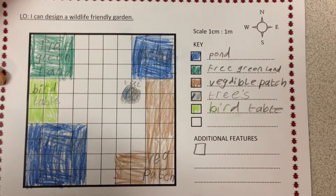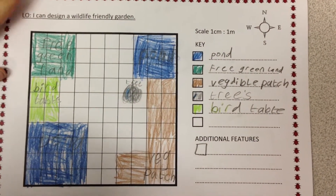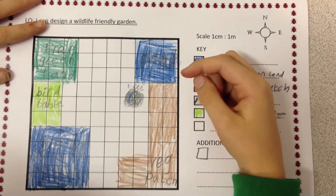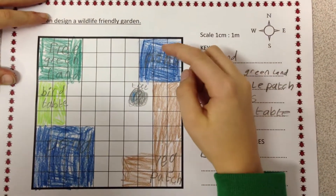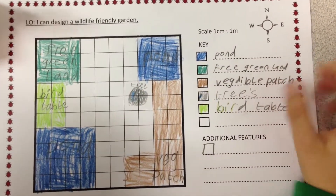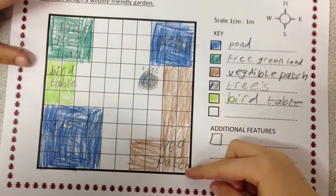Okay, tell me about it. This is a wildlife friendly garden. I haven't finished it yet, I've still got to do a path. And I've got two ponds, a bird table, and a free greenland and vegetable patch.